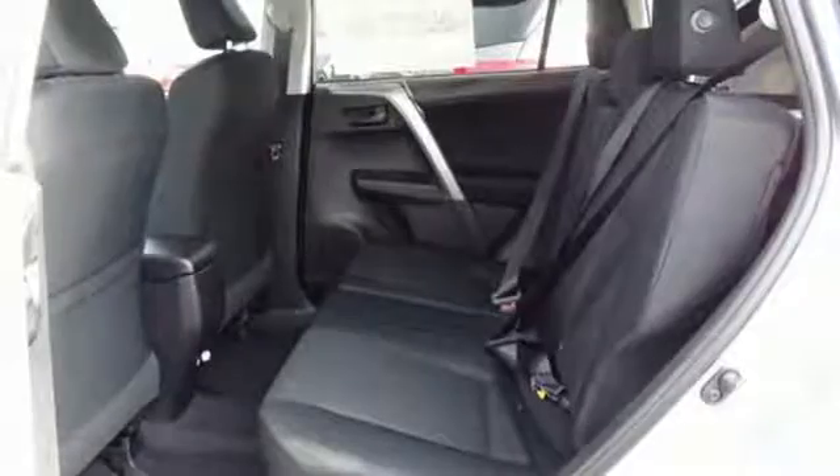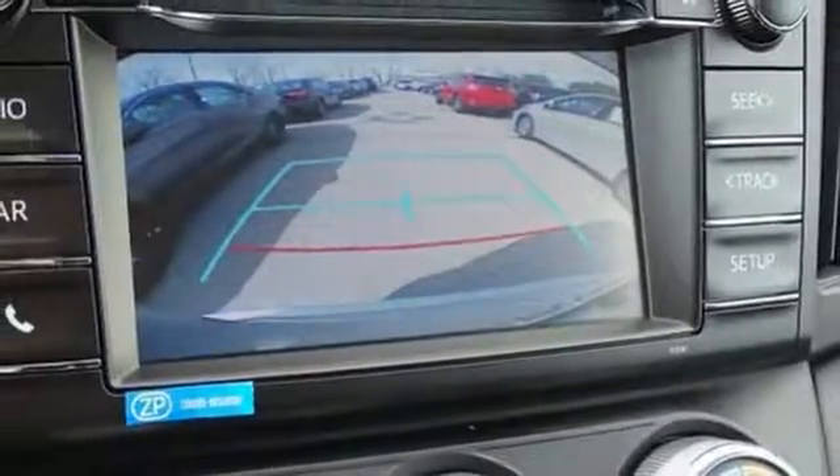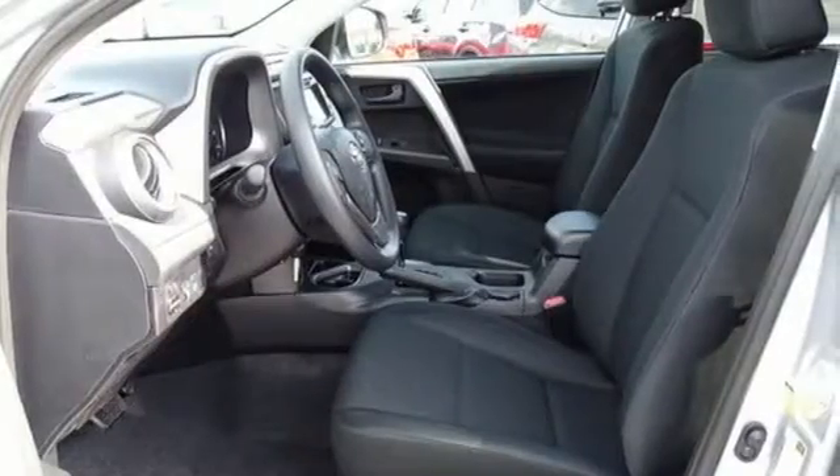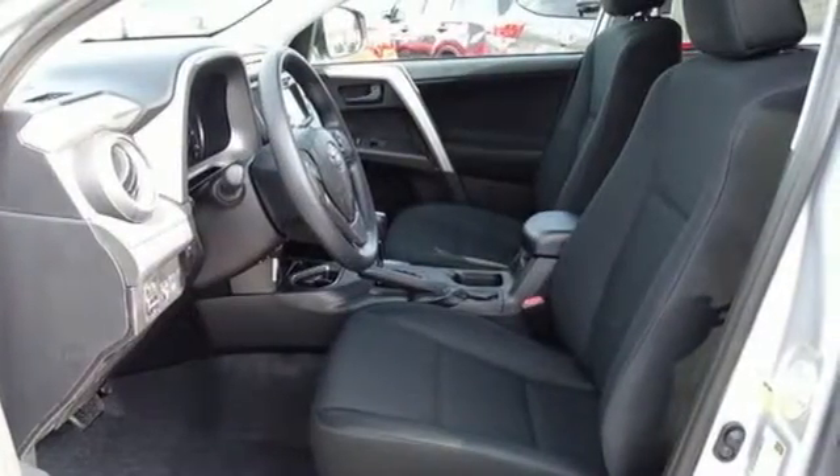Bluetooth keeps your hands on the wheel and eyes on the road, and with incredible safety features like a backup camera, star safety system, and trailer sway control, road stress is a thing of the past.